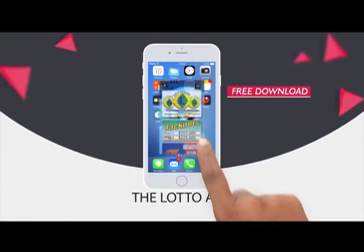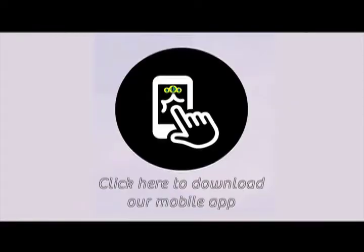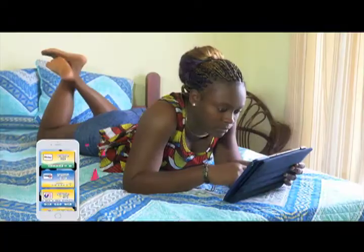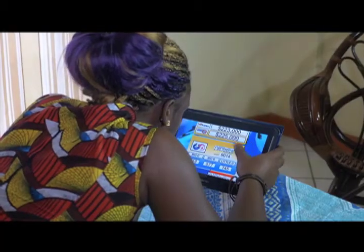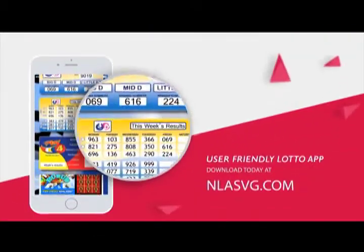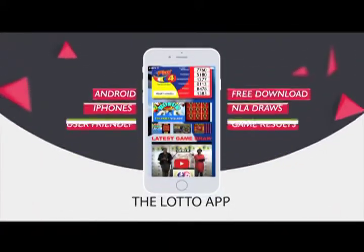The National Lottos Authority introduces the Lotto App for all Android and iPhones. Your free download is available at NLASVG.com. Get all NLA game results at your fingertips. View all draws of the National Lottos Authority on your handset or tablet with the user-friendly Lotto App. Download today at NLASVG.com.